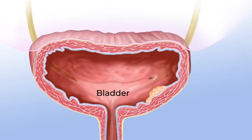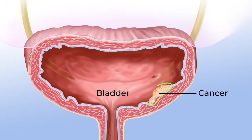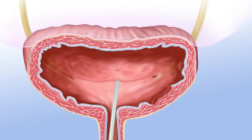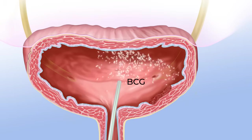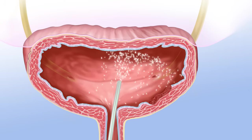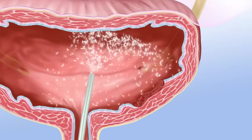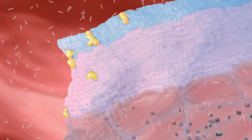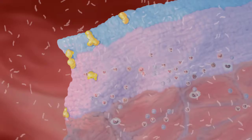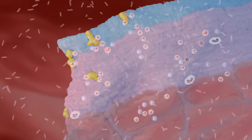For example, some patients who have had surgery to remove bladder cancer may also be treated with a substance called BCG. When BCG is put into the bladder, it can cause a non-specific immune response that kills cancer cells that remain in the bladder after surgery. This may keep the cancer from getting worse or coming back.